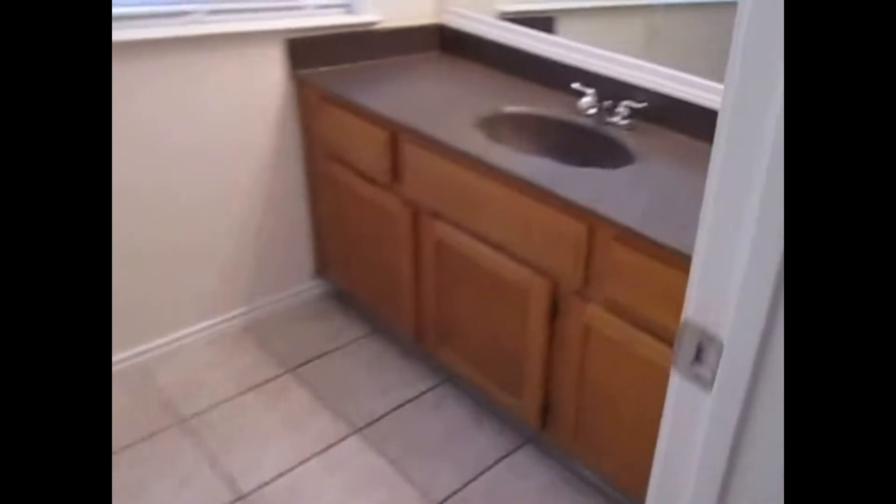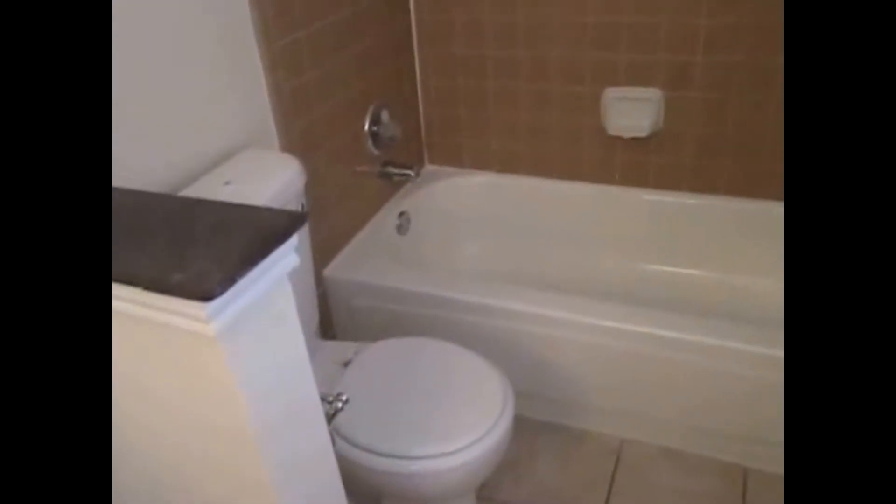We also have the master bathroom: 12 by 12 tile, large vanity top, a single sink. We also have a little pony wall here behind the toilet, and then a shower tub combo with tile surround.